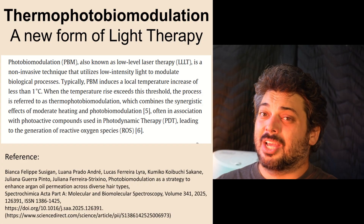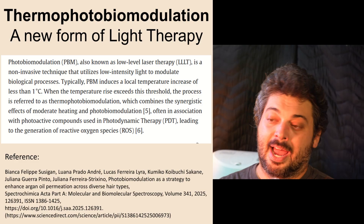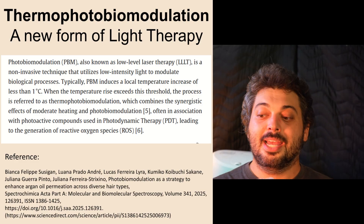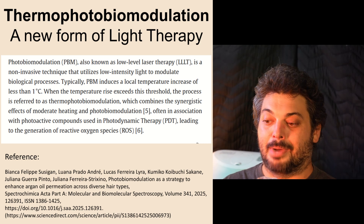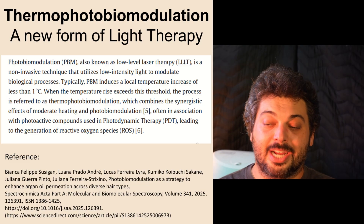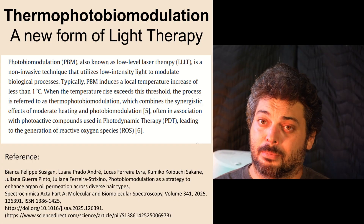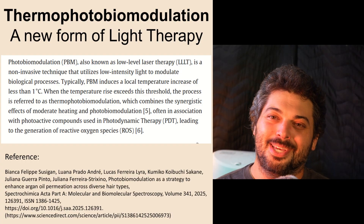Today, I'd like to introduce a new type of red light therapy. It's called thermophotobiomodulation, and it was defined in a recent article. Photobiomodulation, also known as low-level laser therapy, is a non-invasive technique that utilizes low-intensity light to modulate biological processes. Typically, PBM induces a local temperature increase of less than one degree Celsius. The influencers figured out basic thermodynamics — you always get a little bit of temperature increase with energy therapies, but the threshold is very, very low.